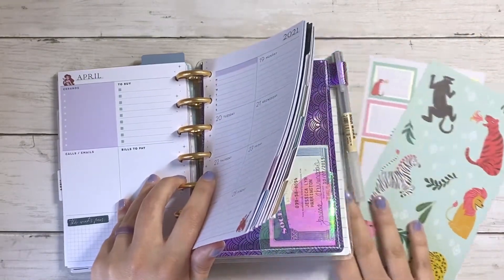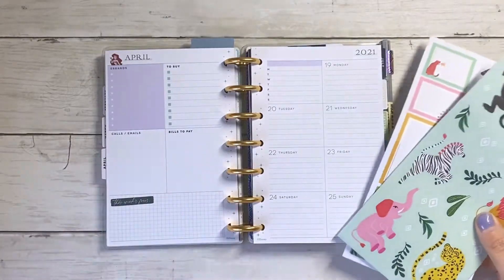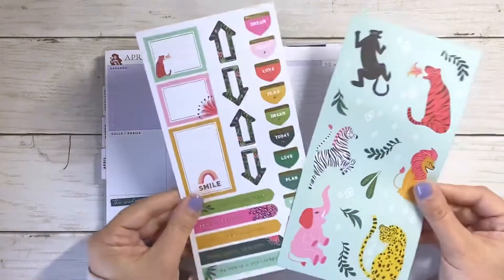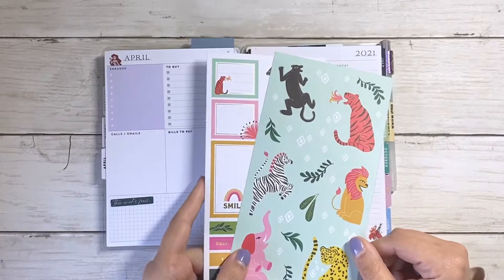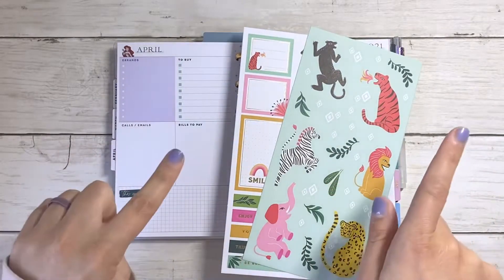For those of you who don't know, I do use my mini basically as a spend tracker, and this spread I'm going to be using these fun jungle vibe sheets from the Happy Planner. So without further ado, let's just jump right into the video.